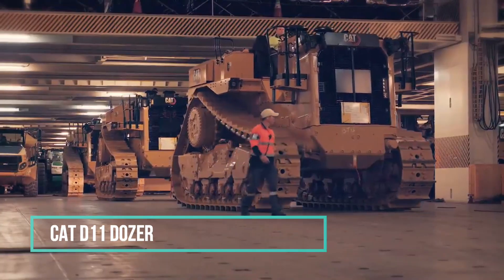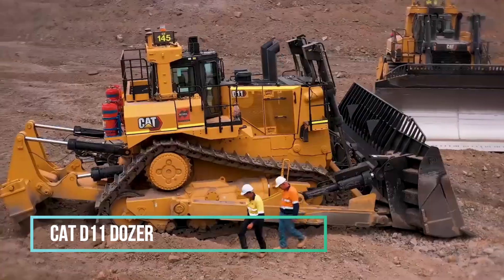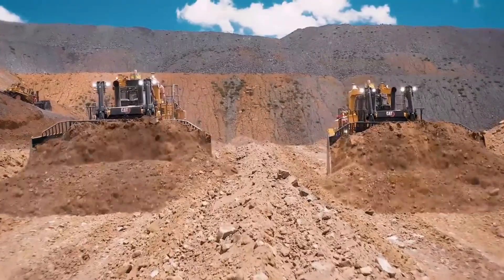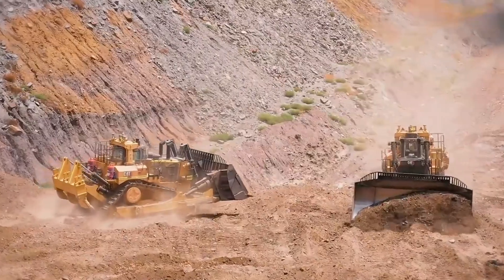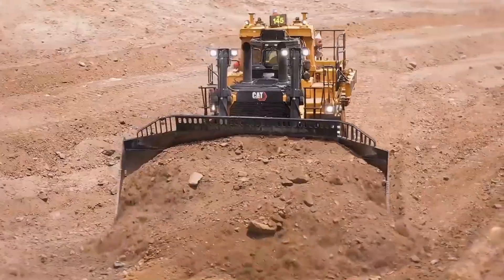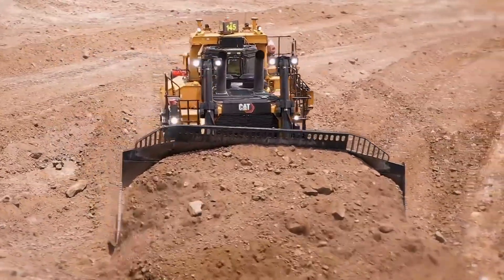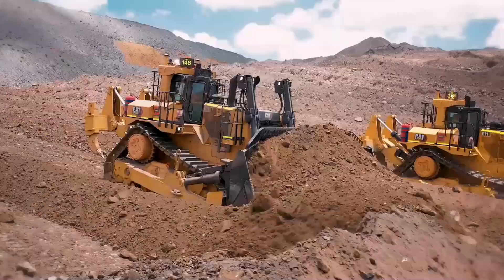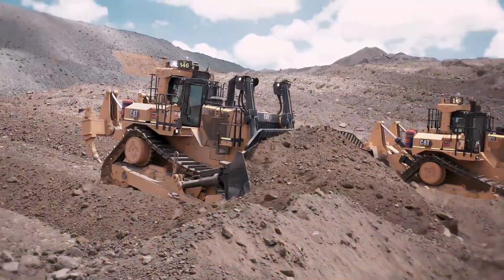The CAT D11 Dozer stands out for its enhanced productivity at a reduced cost compared to the previous model. Its innovative load-controlled hydraulic system provides the machine with increased power, thereby improving responsiveness and fuel efficiency. Integrated state-of-the-art technology transforms the dozer into an intelligent machine, offering operators more data and enabling them to work at maximum productivity levels.